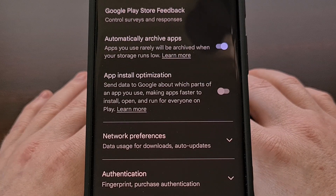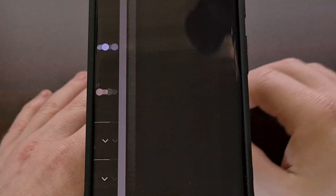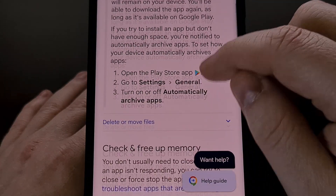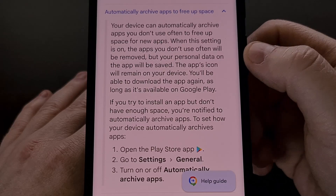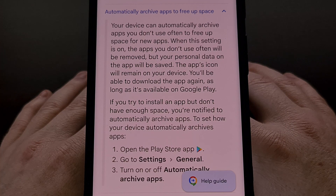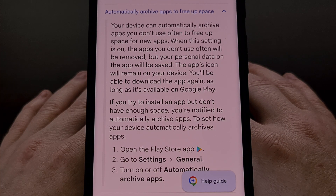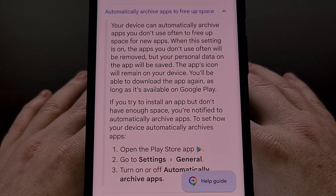If you're curious about how this works, we can tap on the Learn More link next to this toggle to be taken to a Google Support page that talks about the new archive feature. It's important to know that when it kicks in and apps or games are archived, only the app data itself is removed from your smartphone or tablet.